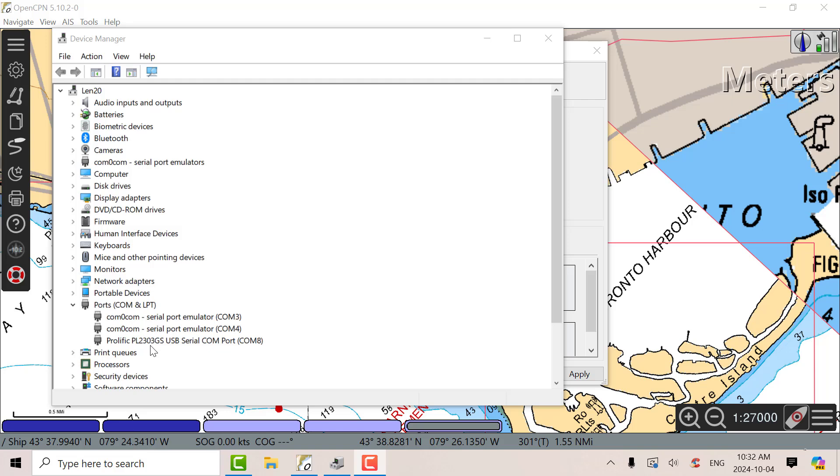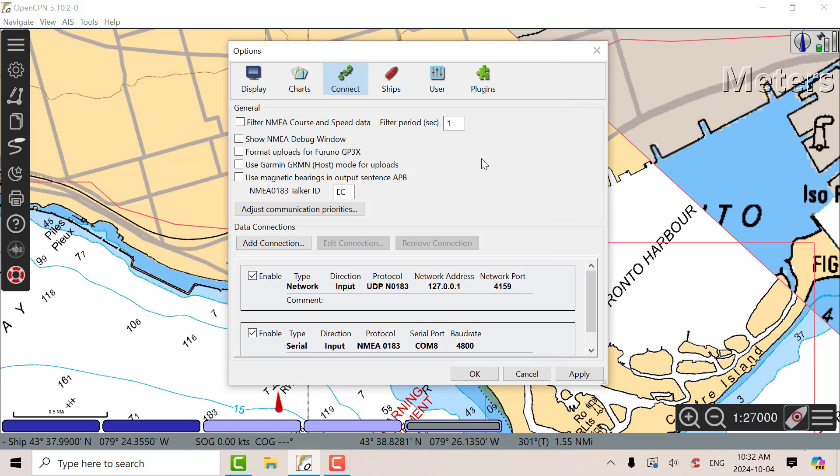The Trimble works on Ubuntu on VMware. Here's the Prolific PL2303 driver that's being used. There are the connections in OpenCPN. This is a network connection I use when I'm using SDR Angel for AIS, and here's the serial input for the GPS.